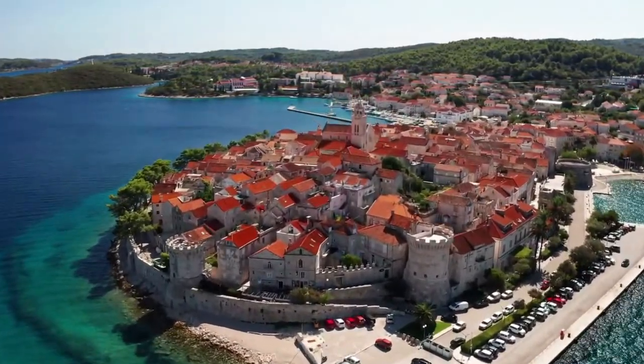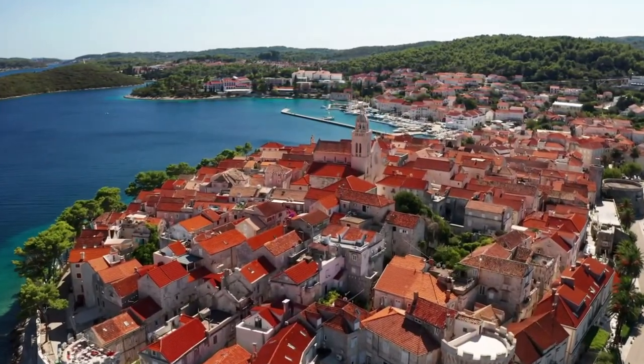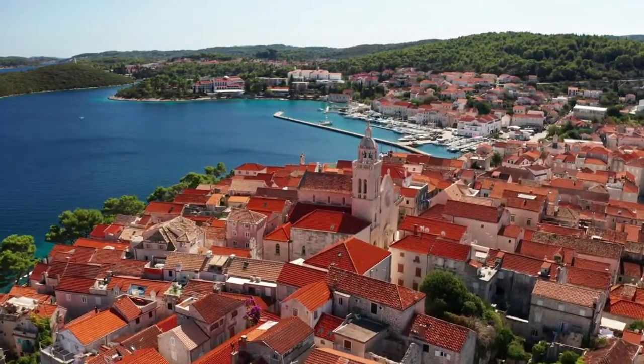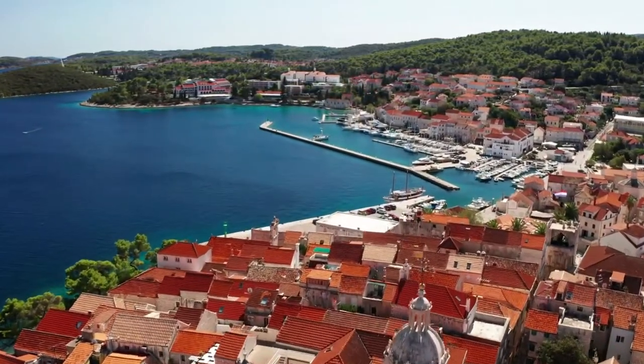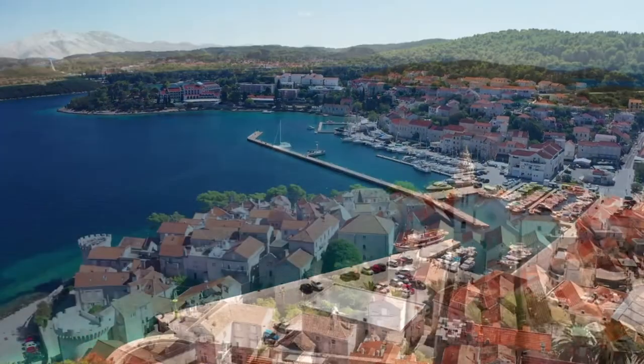The north shore is rather low and easily accessible, with several natural harbors sheltered from the southern and easterly winds — Korčula, Banja, Račišće, Vrbovica, Babina, and Prigradica. The south shore is more indented but steep in places, with cliffs rising up to 30 meters out of the sea.